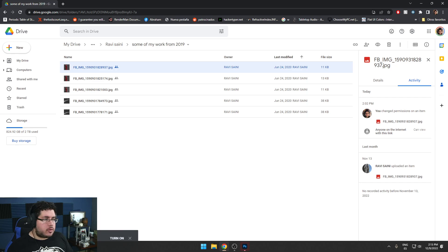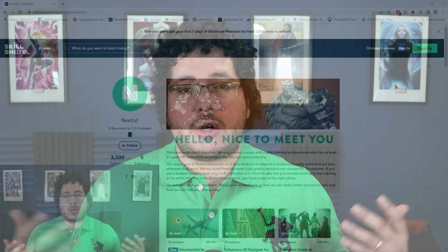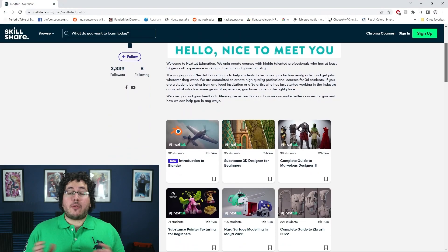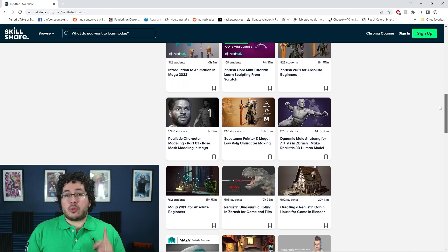Before we move on, I just want to remind you guys that if you want to learn about 3D, you can do so using our very special promo on Skillshare. Skillshare is an amazing site where you can access a ton of different content to learn, improve, and grow as an artist. We have all of our courses available there right now, and Skillshare is offering one free month trial to their premium membership. Check the description down below.